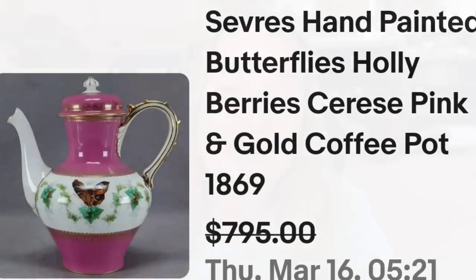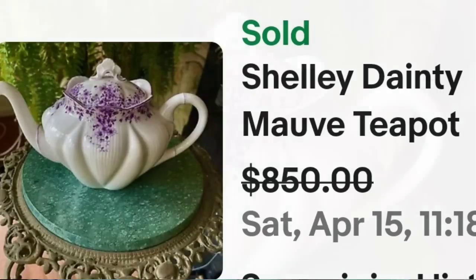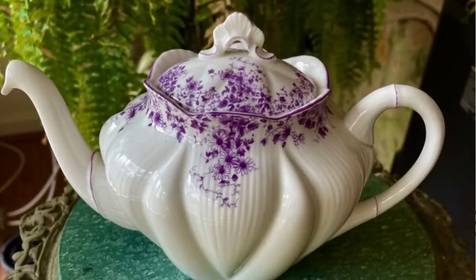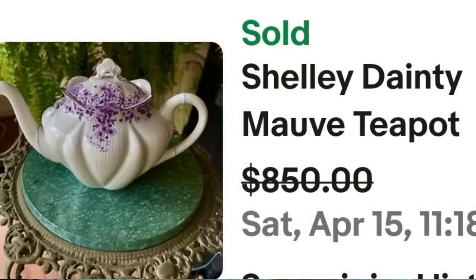Up next is a brand that we come across quite a bit in the high dollar teacups, and that is Shelly — the teapots are no exception, they can bring a lot as well. This is a Shelly dainty mauve teapot, sold for a best offer on $850. Here you can see it up close — beautiful draping purple floral bouquet on the top with the lid. On the bottom you can see it is clearly marked Fine Bone China Shelly, and it also has the name dainty mauve, which is the name of the pattern. That was a great sale at $850.